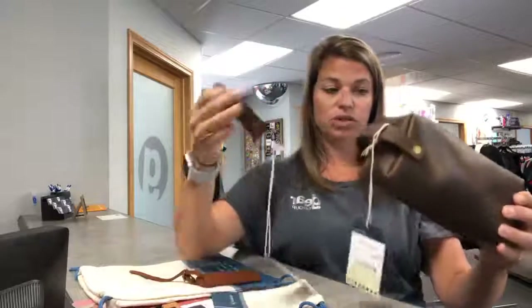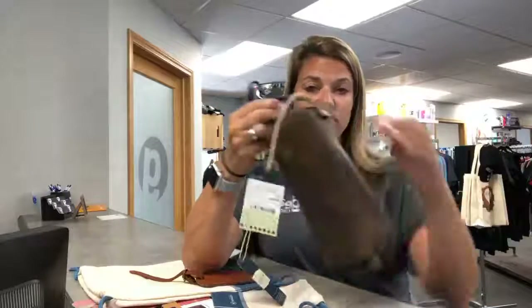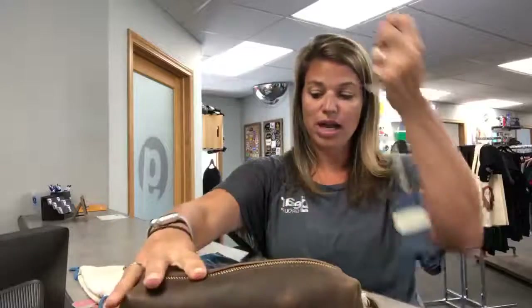You can use these to hook together — this is nice because it's got a hook here, but it will also allow you to clip a carabiner or a hook onto it.